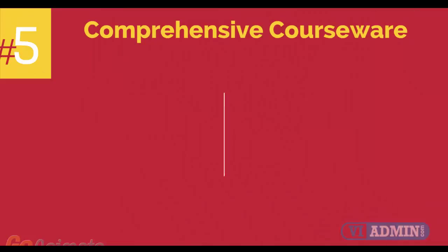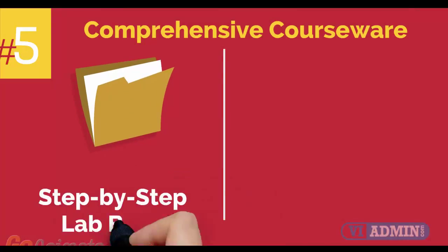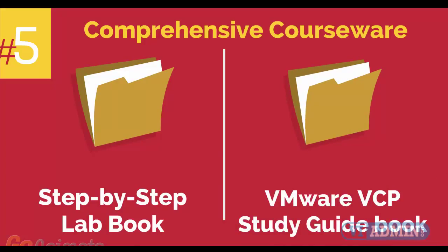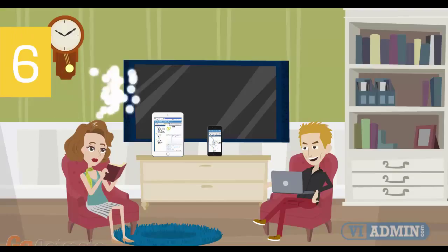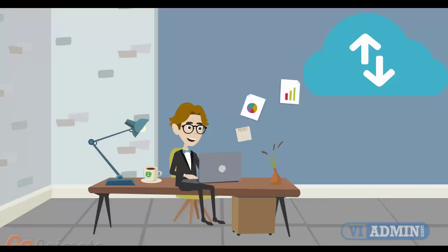Number 5: comprehensive courseware consisting of two books — a Step-by-Step Lab Book and a VMware VCP Study Guide Book. Number 6: mobile-friendly training platform. This allows you to participate in the training from anywhere you are, be it at home or in the office, via your mobile device or computer.